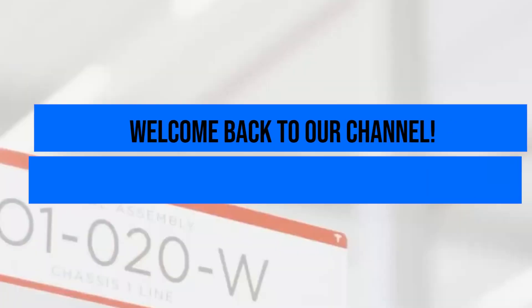Hey people, welcome back to our channel. In today's video, we'll be looking into the Berlin Gigafactory.